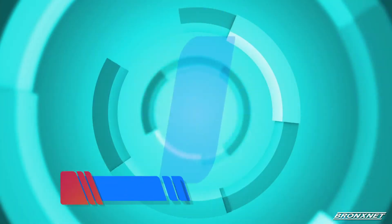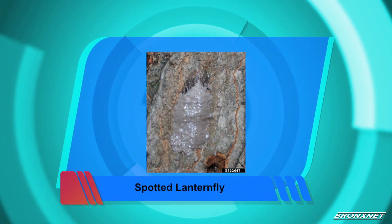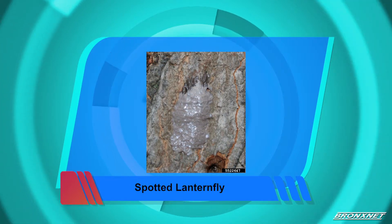Is there a time of year that we particularly have to be really concerned about this? Well, where we are right now, we're in the fall, which means that they are laying eggs and they can lay eggs anywhere — hard surfaces, cars, stones, patios, any surface that they can find. Right now it would be good to keep an eye out for an egg mass, like a grayish egg mass with a waxy surface.